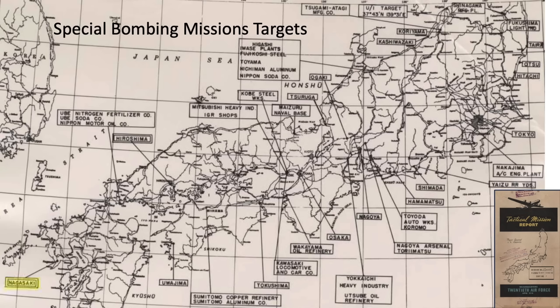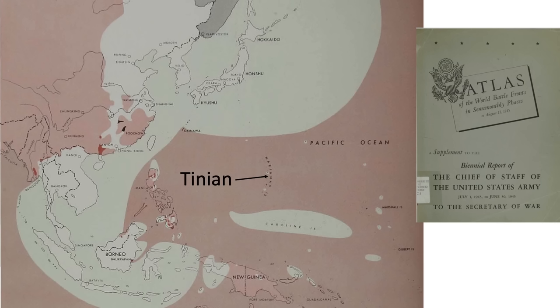The 509th Composite Group operated out of the island of Tinian, as identified on a map from a 1945 Chief of Staff of the United States Army document titled Atlas of Battlefronts in Semi-Monthly Phases. This image identifies Japanese-controlled territories as of August 1, 1945, five days before the Hiroshima mission. Hiroshima is located on the island of Honshu. The air bases on Tinian are shown on a map from a June 1945 United States Pacific Fleet document. The 509th Composite Group was stationed at Northfield.